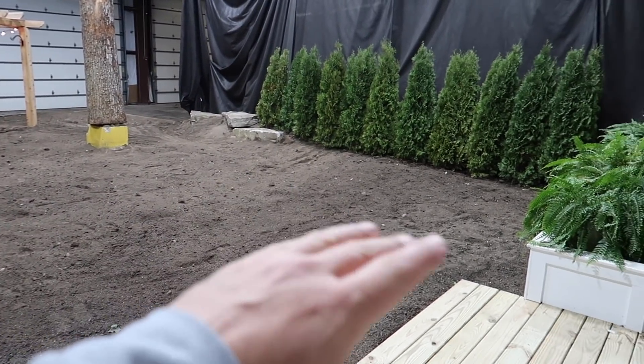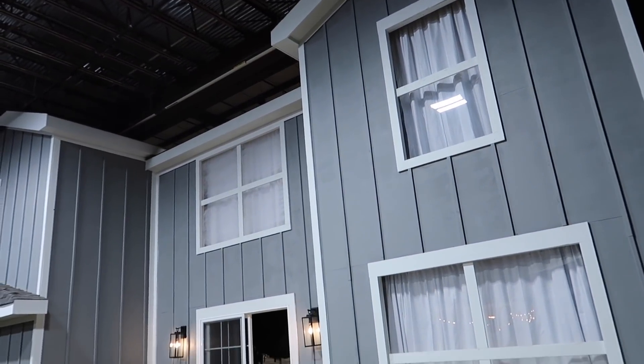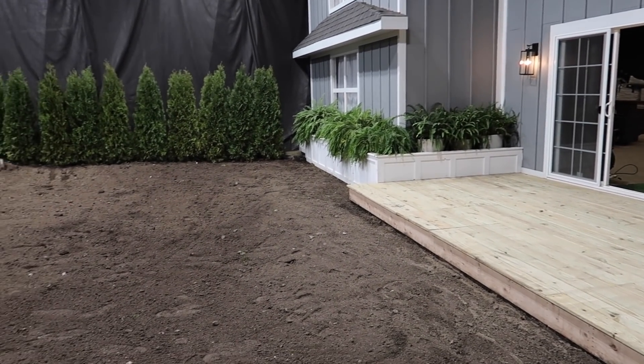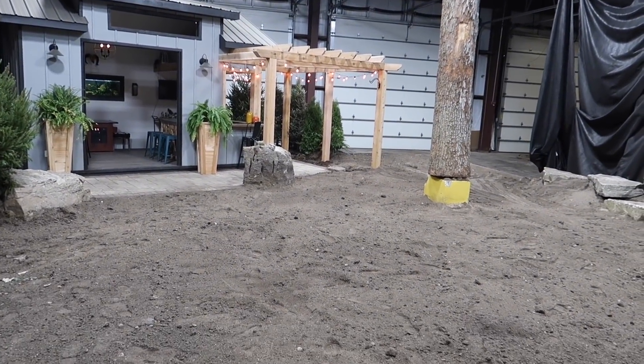Trust me when I say, this area right here is going to be completely transformed over the next four days. This is a warehouse, but we have a house actually built in here, and this is where Jack's going to do his thing. I'm going to give you a quick sneak peek right from here on what this is going to look like in a couple days.